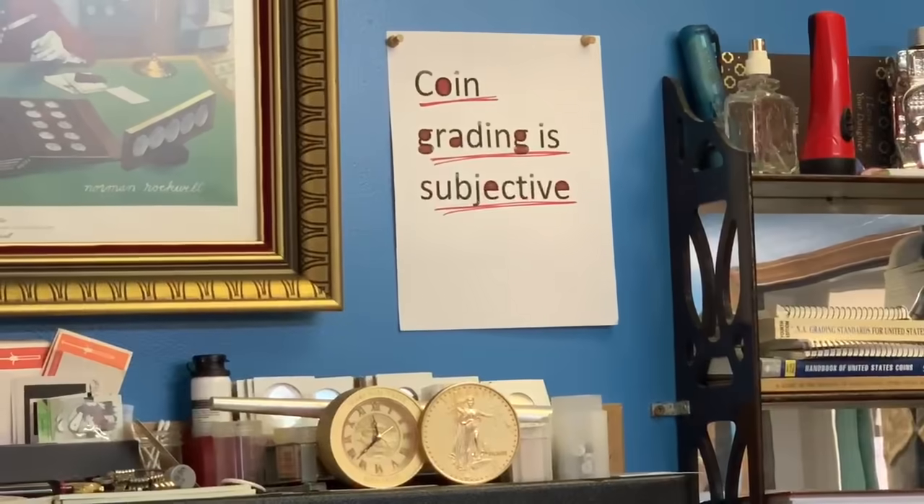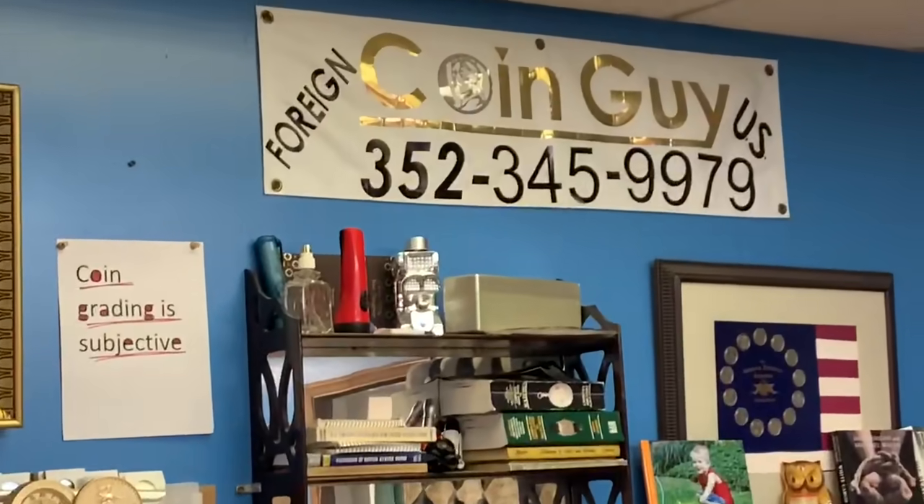A member of our club was selling a collection and gave an educational talk. He had 60 to 80 coins sent into a large auction house, which broke them all out and regraded them. He said every single coin came back at least one point higher. I raised my hand: don't you find something fundamentally wrong with that? Coin grading is subjective, and I guess if you do tens of millions of dollars with some companies... I find it very interesting.